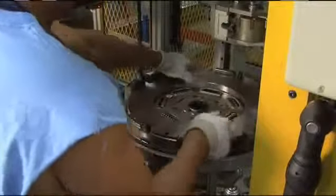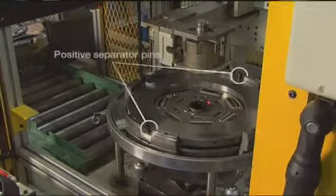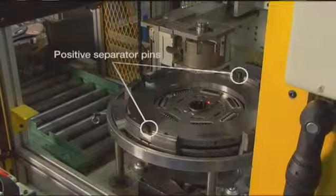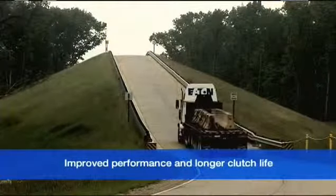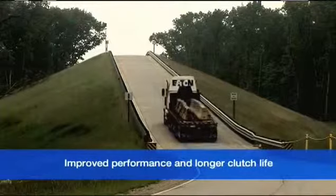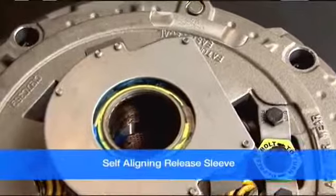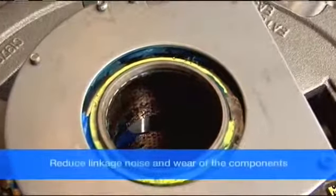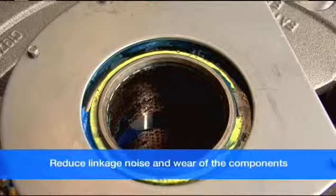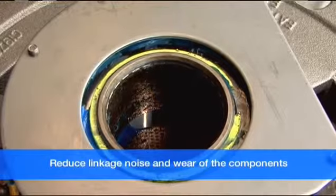All Eton clutches also include positive separator pins. The separator pins in the intermediate plate ensure equal plate separation, resulting in less clutch drag and cooler operation. This translates into improved performance and longer clutch life. They also offer quieter operation and longer life through a self-aligning release sleeve. This superior design retainer and sleeve reduce linkage noise and wear of the components by maintaining optimal alignment of the release bearing on the input shaft.